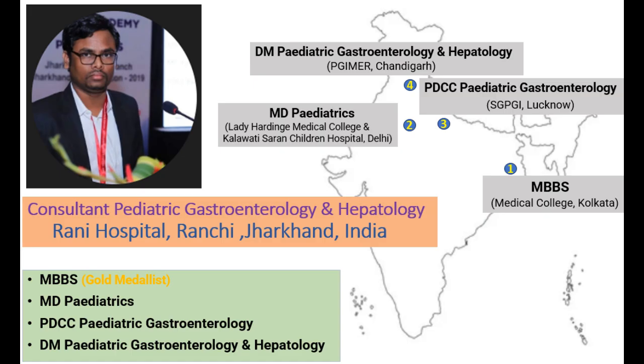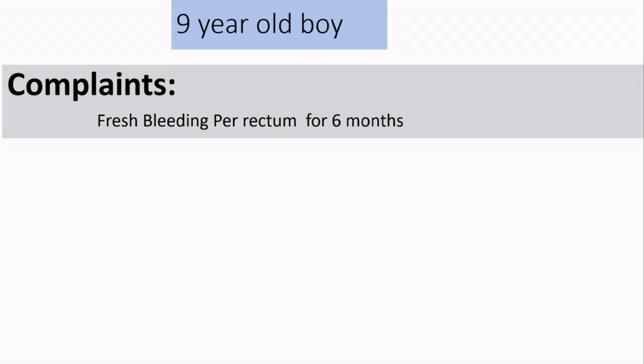Myself Dr. Swagato Mahato, Pediatric Gastroenterologist and Hepatologist, currently working in Jharkhand. Previously we had discussed one case with hookworm. Today I will be discussing one case with pinworm.